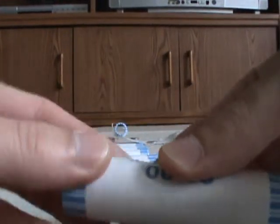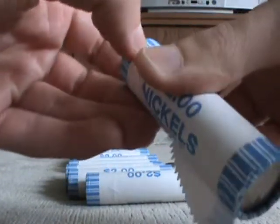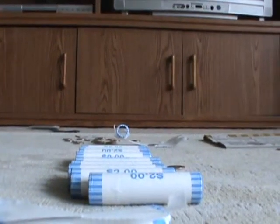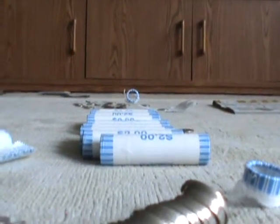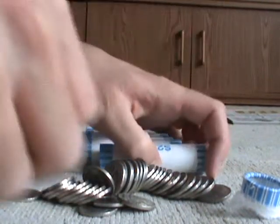Alrighty then, let's open a roll and check. Now I can see what I'm doing while I'm talking to you. Empty them out carefully so as not to scratch anything. Let me get you a better view — there we go, spread them out right in front of you. Okay, let's take a look.